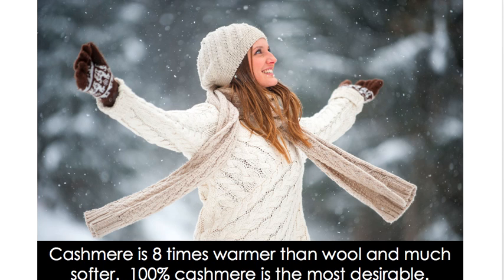100% cashmere is the most desirable, so make sure the 100% cashmere tag is on the item. You cannot assume it's cashmere just because you think it feels like it — how are you going to prove it to your buyer? They'll get it and say it's acrylic or a blend, and you have no proof. If someone has cut the tag out, you simply can't sell it, because buyers can open a case against you.